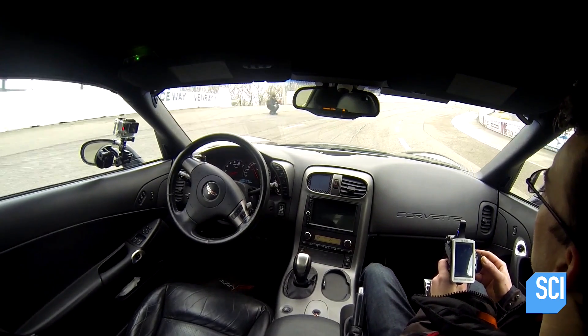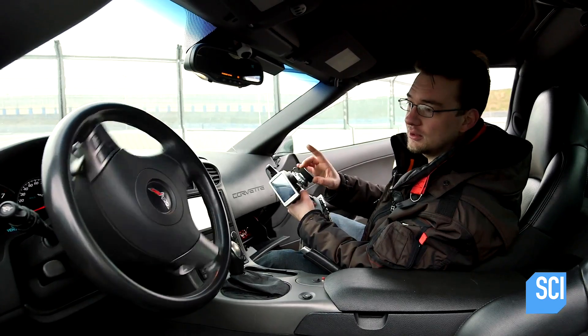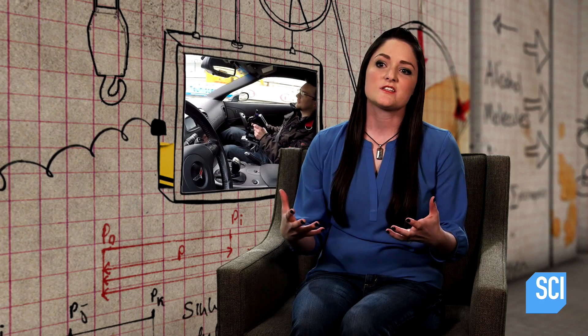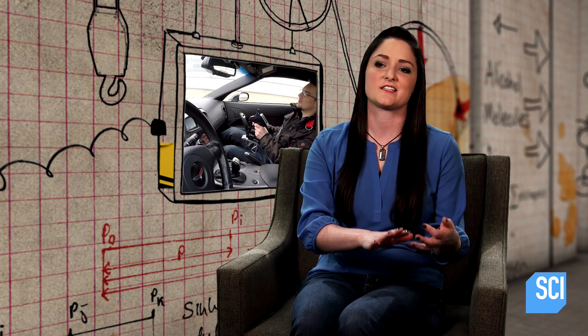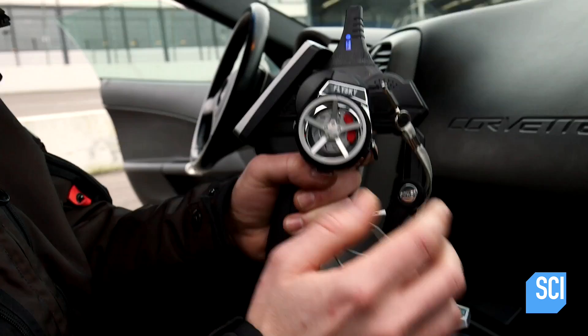Bjorn has a radio controller in his hands that sends radio waves to a receiver in the glovebox. The signals are decoded and then sent to various components to control the car. To steer the car, Bjorn sends a signal to the receiver which drives a motor located under the dashboard. This motor moves the steering wheel and therefore the tires. A separate control changes the gear. So if Bjorn wants the car to accelerate, he sends that signal with his controller to the receiver, which then talks to a motor that moves a lever pushing the accelerator. And of course braking and throttle.